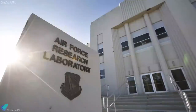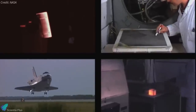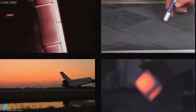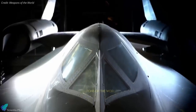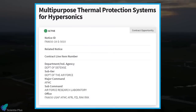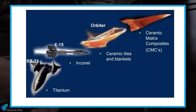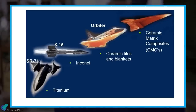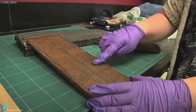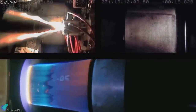The US Air Force Research Laboratory awarded SpaceX an $8.5 million contract to investigate advanced materials and manufacturing techniques for heat shields that protect hypersonic vehicles in flight. Heat protection is critical for shielding vehicles traveling at more than five times the speed of sound. The contract is for a project called "Multi-Purpose Thermal Protection Systems for Hypersonics," tasking SpaceX with researching materials to manufacture advanced heat shields for aircraft and defense systems during hypersonic flights.